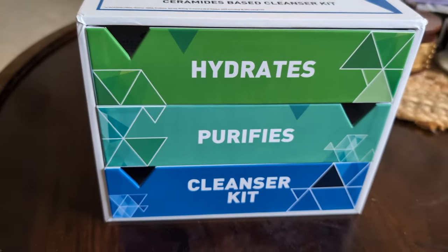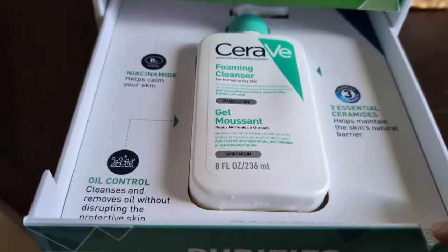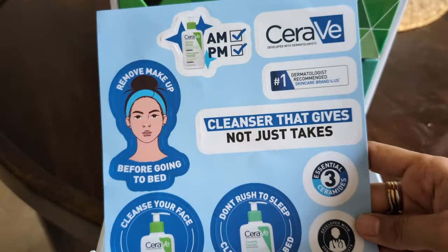Look at this packaging — this is so cool! We've got the CeraVe foaming cleanser, hydrating cleanser and some cute goodies: a headband, cotton pads and stickers.